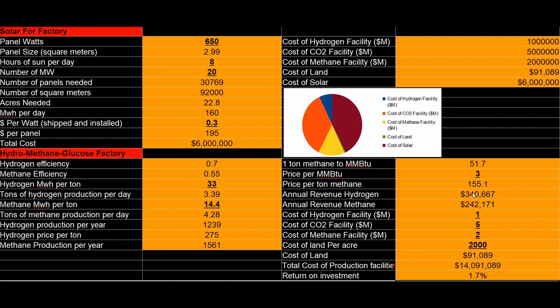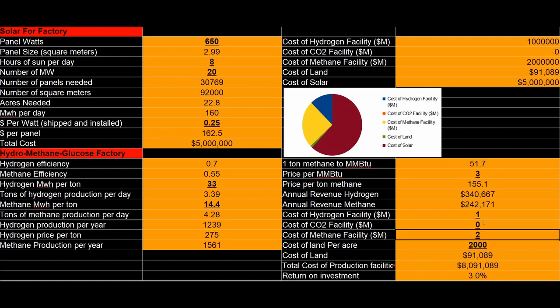Switching to hydrogen gives us 1.7% — still not impressive. Let's lower our solar costs. Let's say 2.5 — that's 1.9%. We don't need the CO2 facility because we're doing hydrogen: 3%. We don't need the methane facility because we're not doing methane anymore: 4%. That's not bad. But 1% to 1.5% is really something bad — no one's going to be interested in that.